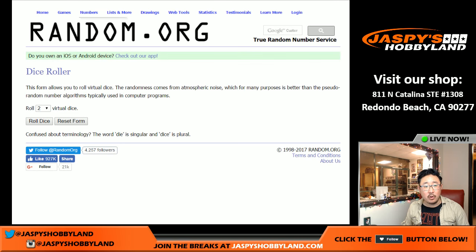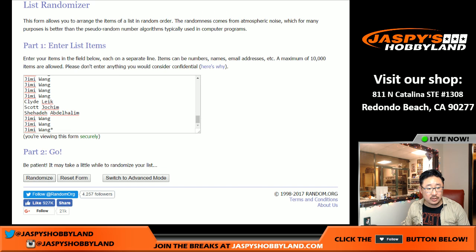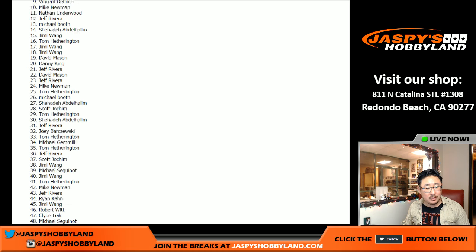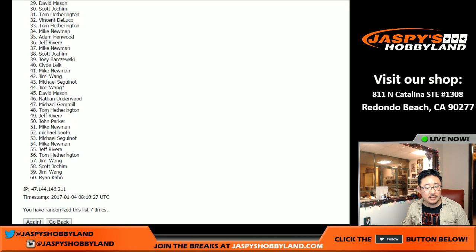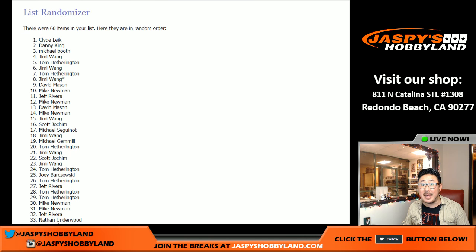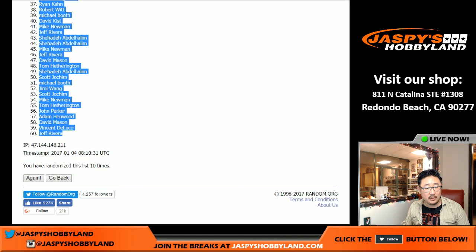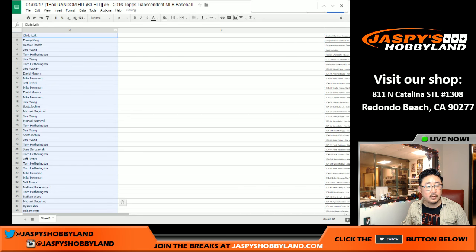We'll do a separate randomizer for the break credit at the very end - don't let me forget that. Rolling the dice for each list - five and a five, 10 times. Names first. 10 the hard way if you play craps. One, two, three, four, five, six, seven, eight, nine, and ten. Clyde the Glide in the pole position, and we've got Jeff Rivera in the number 60 spot. Let's put those names in.